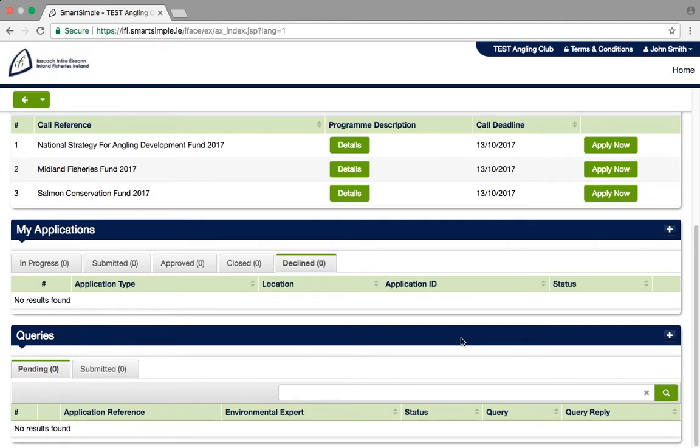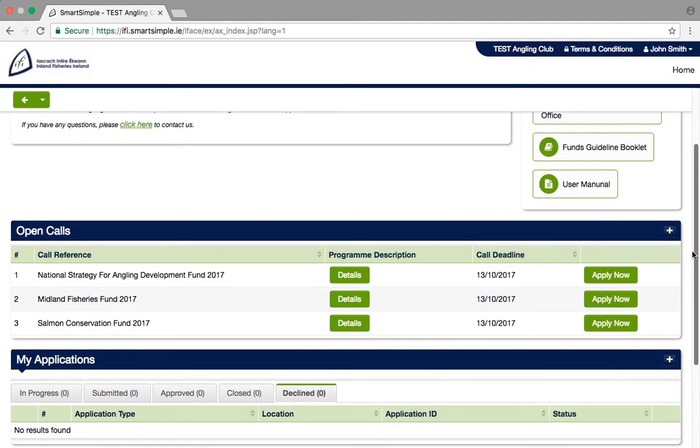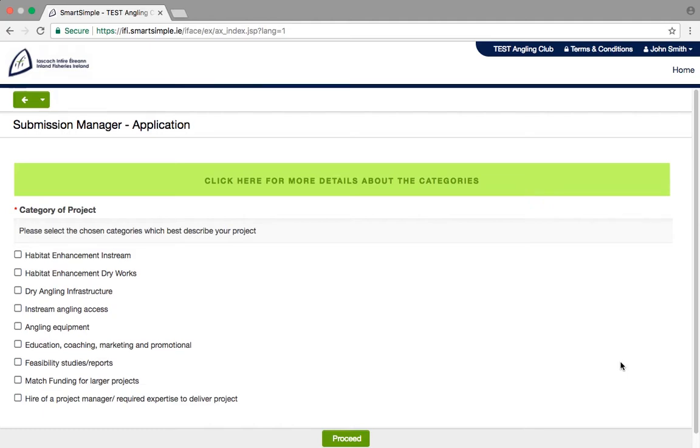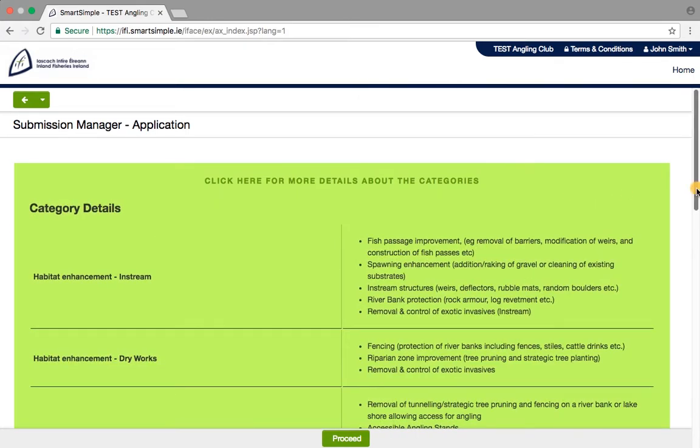Let's make an application. Let's select this fund as our example — the forms are similar for each. Once you click on the Apply Now button, you will be asked to choose a category for your project. It is important to get this right at the start, as it drives the relevant questions in the form. You can choose as many categories as you wish to reflect your project as accurately as possible. If you need more information on what the categories are, you can click on the green bar.